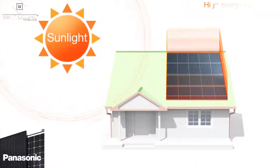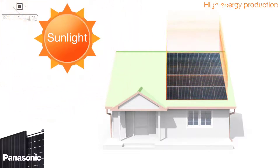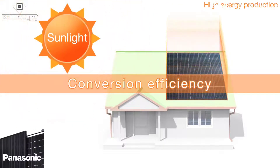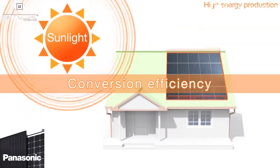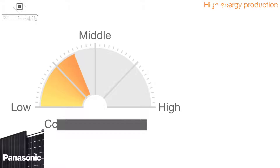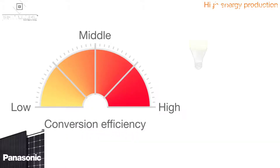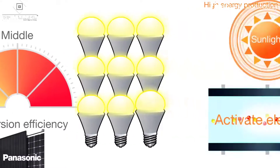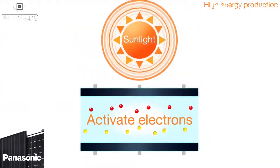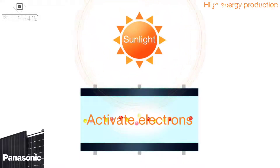One of the secrets behind HIT's high-energy output is its high conversion efficiency, which measures how well a solar cell captures sunlight and converts it into electricity. The higher the conversion efficiency, the more electricity your home gets. In solar panels, sunlight activates electrons inside of solar cells to produce electricity.